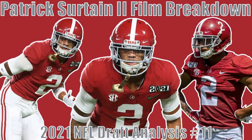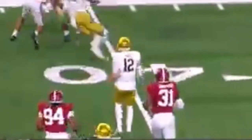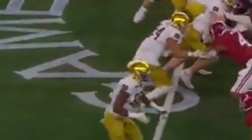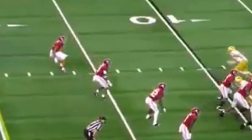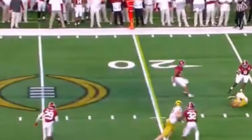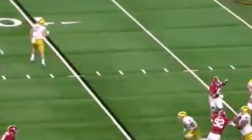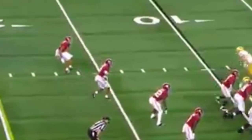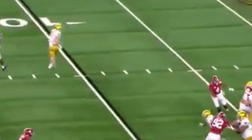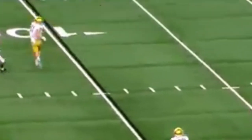Now watching him against Notre Dame. Top of the screen — the play is already over but he shows effort to help his teammate finish the tackle. Then another rep showing the inside coverage concern — he gives up an inside route, and this is against Ben Skowronek, who is more of a physical receiver than a speed receiver. So it is a bit concerning to see him give that up to a slower, physical receiver, confirming that inside leverage is his consistent weakness.